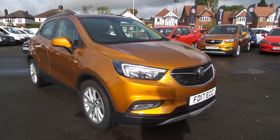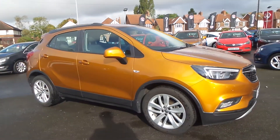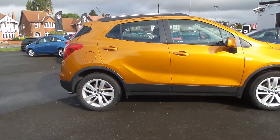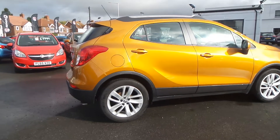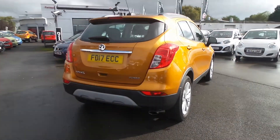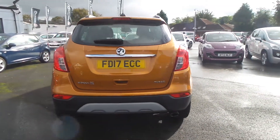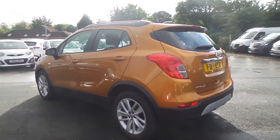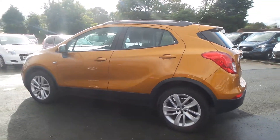Welcome to Pentagon in Mansfield. This is our 2017 Vauxhall Mokka X Active. It has a 1.4 litre turbo petrol engine and features front and rear parking sensors, 18 inch alloys, electric folding door mirrors, LED daytime running lights, front fog lamps, roof rails, and auto on headlights.